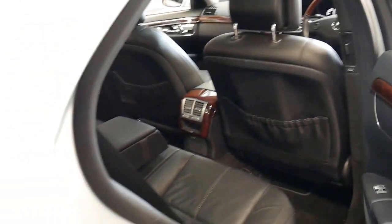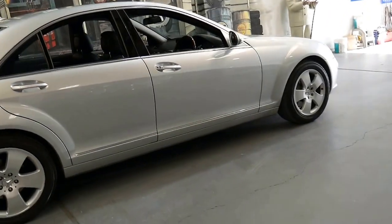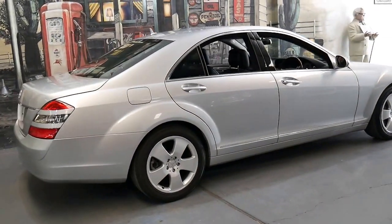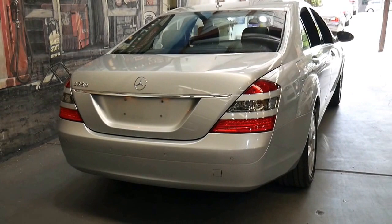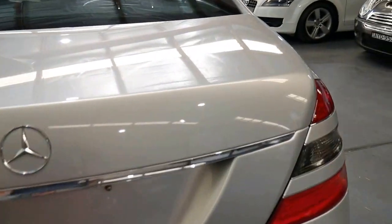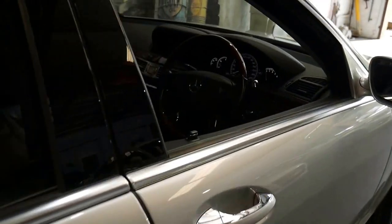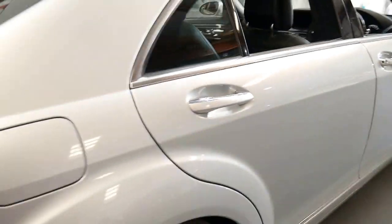Another option on these — which this car doesn't have — is soft-closed doors. A lot of people don't get that option, as they did have problems with it in the mid-90s W140 series S-Class. However, a soft-closed boot is standard. The 221 series also has a much lighter body and a much lighter all-alloy V6 engine, which produces just under 200 kilowatts of power.